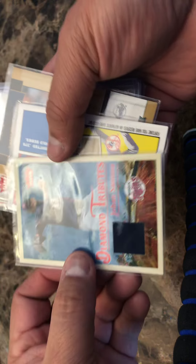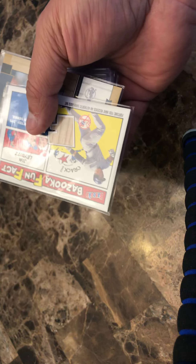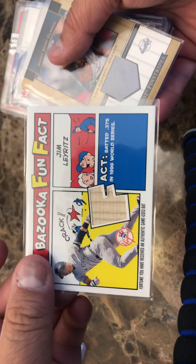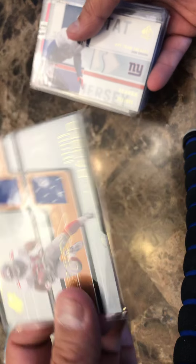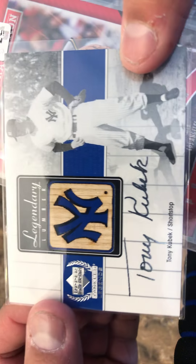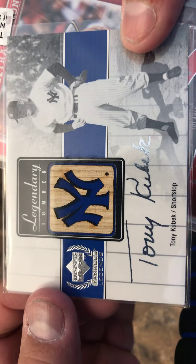Juju, Johan Santana game used patch, Jim Leritz game used bat, Dave Rigetti really cool game used jersey, game used jersey Jose Reyes, game used jersey Tiki Barbara out of 750, game used jersey Jason Seahorn — he was a nice corner for the Giants in the 90s. Tony Kubik, shortstop legendary for the Yankees, game used bat. Walker Buehler is mine.